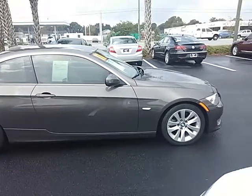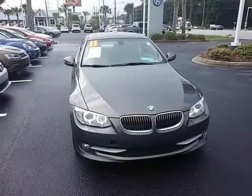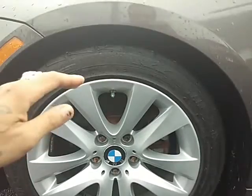How you doing today, folks? We're here at Stokes Volkswagen here on Ashley Fossate Road, and I have a beauty for you here — a 2011 BMW 3 Series.